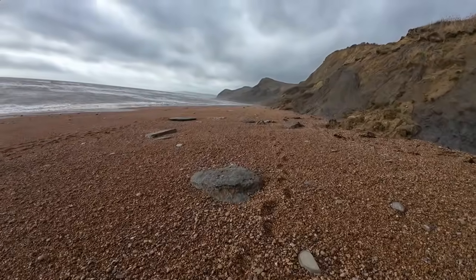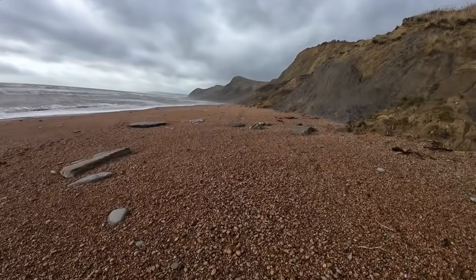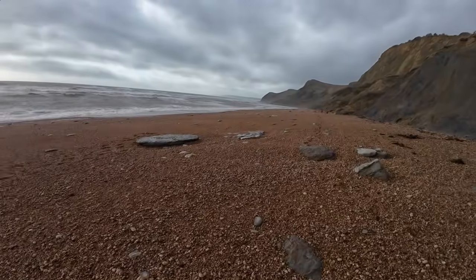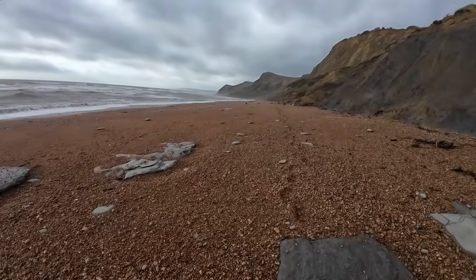We'll see what the guys have found when I get up to meet them. See if we can find some more stuff back on the way out there. Now the tide has gone out a bit and it's still raging but not as bad as it was.